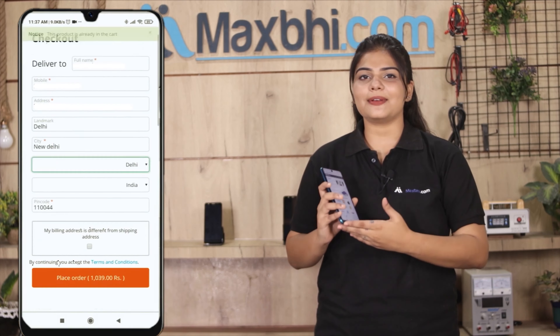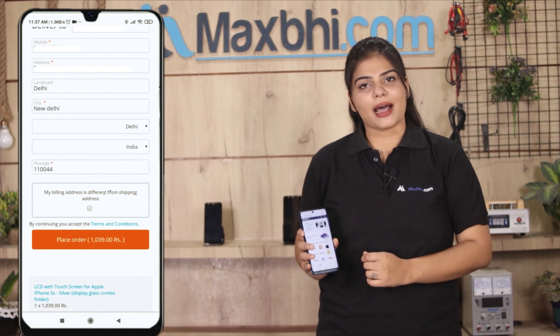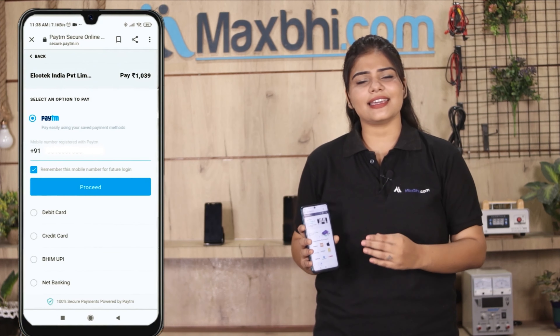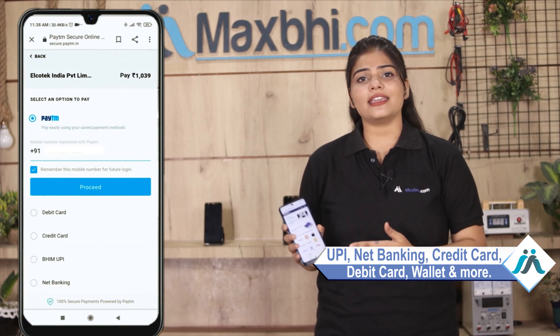This front glass goes through our quality team inspection, and after quality assurance, the front glass is shipped to you. The Vivo V11 Pro front glass from MaxBee comes with a replacement warranty.